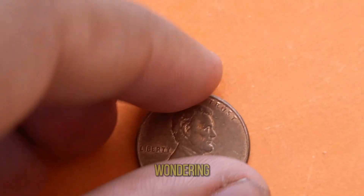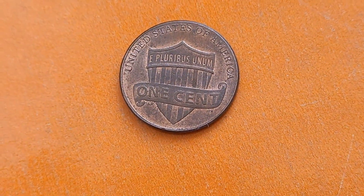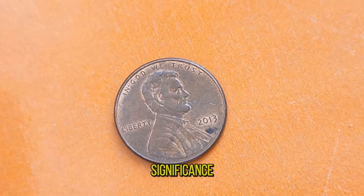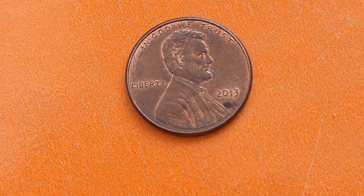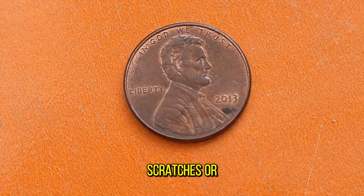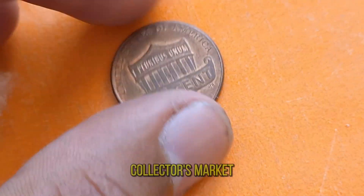You might be wondering what makes the 2013 Lincoln Penny so valuable. It's not just about its rarity or historical significance. Factors such as condition, mint mark, and any errors present on the coin can greatly impact its worth. A well-preserved 2013 Lincoln Penny, free from scratches or blemishes, can command a significantly higher price in the collector's market.